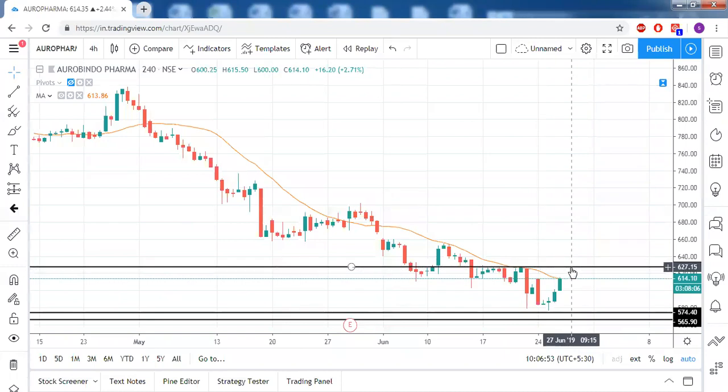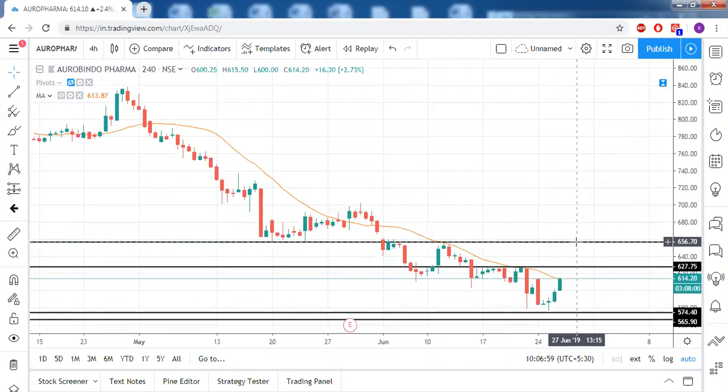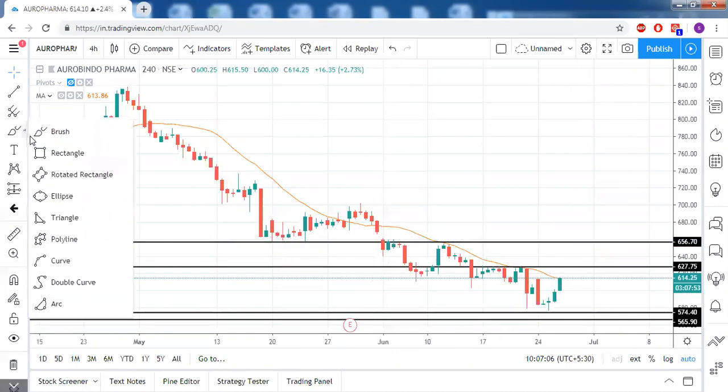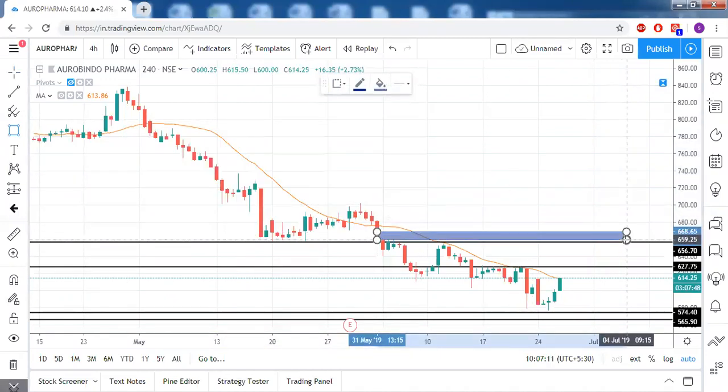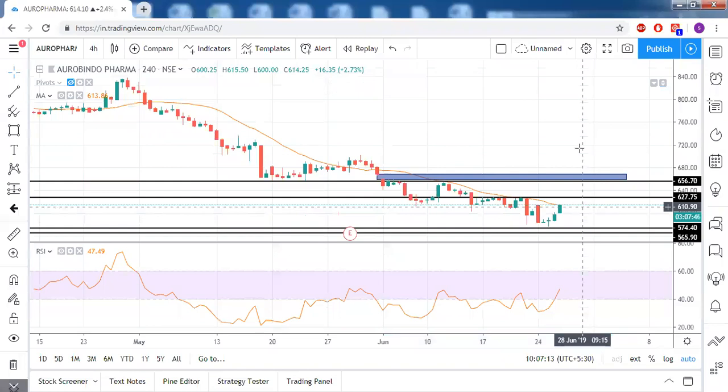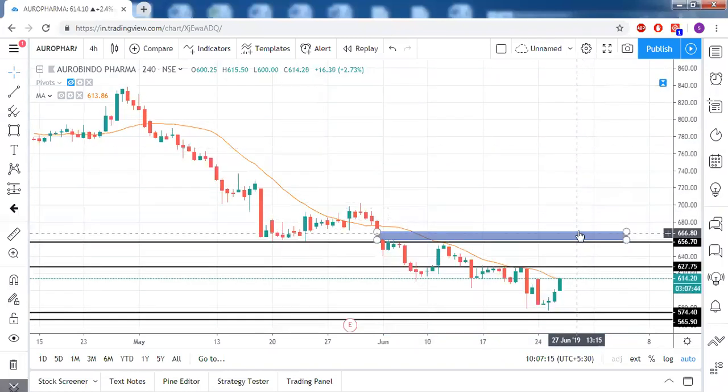So 628 is the decision level. If price can settle above that, we'll keep shorter targets on the upside — first 656, which is around 28 rupees on the upside. There is a gap here, and if the stock crosses the gap, the prior high comes into play. Above that, 703 would be the next target. So the entry level would be above 628.